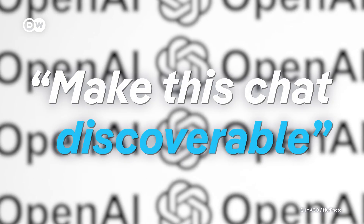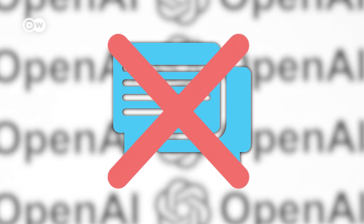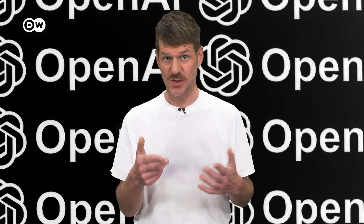OpenAI has now disabled the feature. New chats will no longer be indexed by search engines. But already shared links still exist, and they don't vanish from search engines overnight.